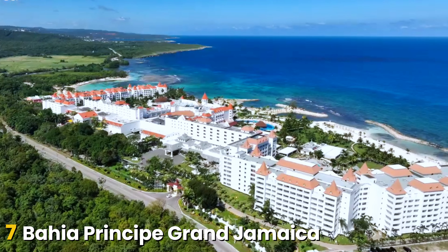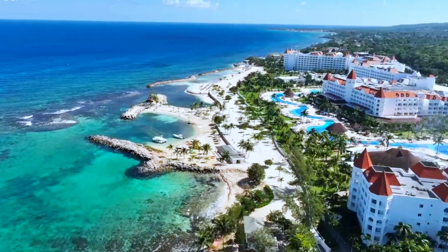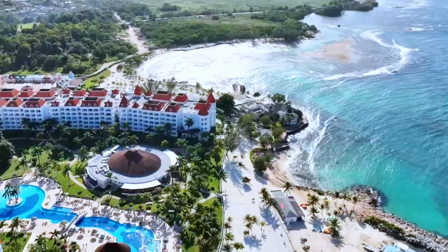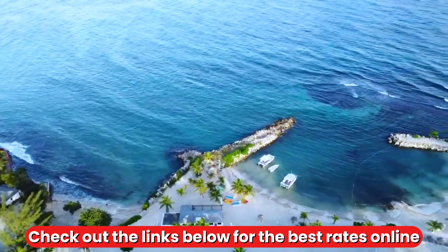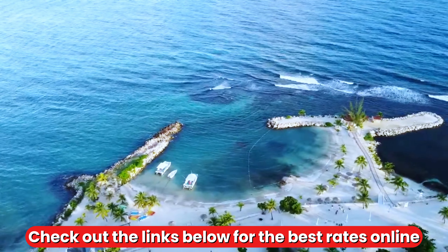Starting at number 7, Bahia Principe Grand Jamaica. With its continuous 5-star reviews and a steady stream of returning guests, the Bahia Principe Jamaica is renowned for its exceptional appeal and family-friendly atmosphere. Situated on the beach in Runaway Bay, it offers an authentic Caribbean experience, blending relaxation and adventure, making it an ideal choice for families.